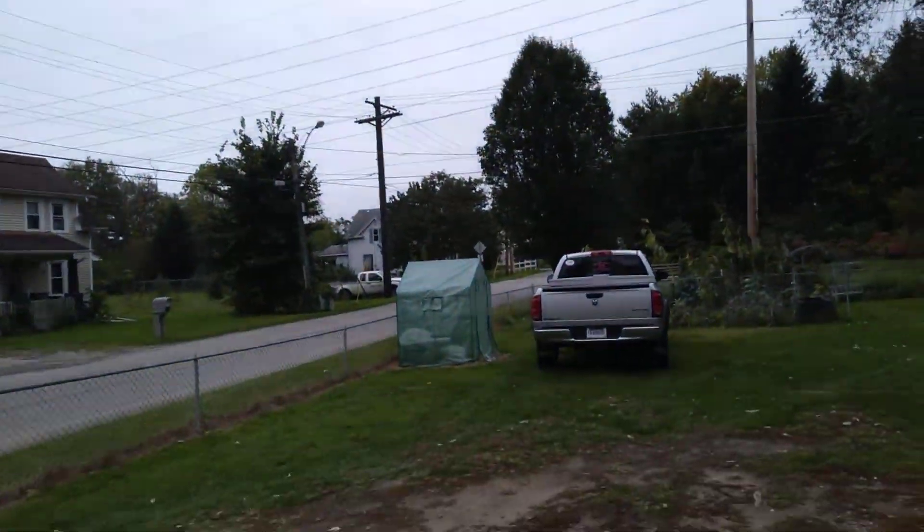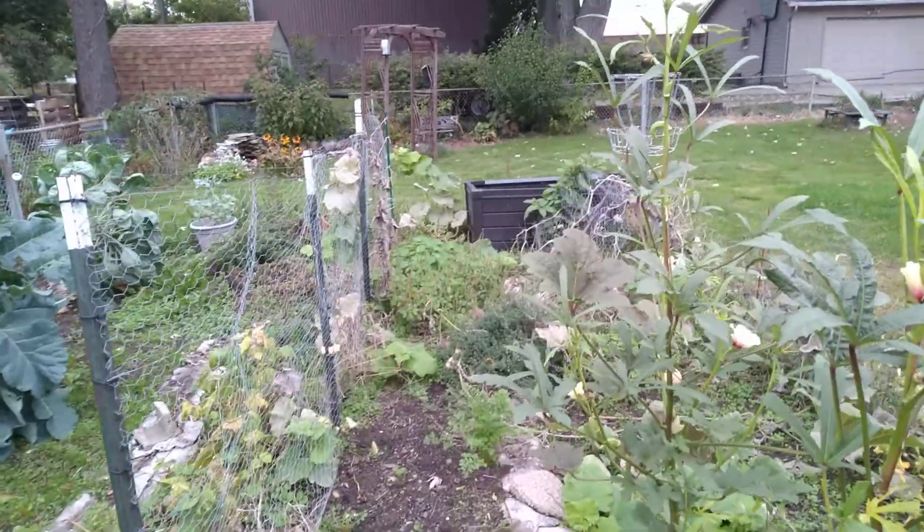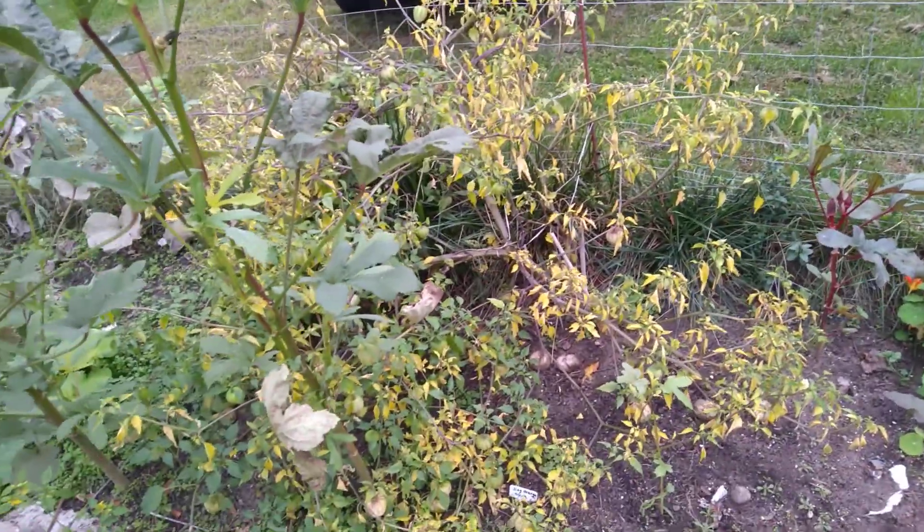Out here in the garden — looks cold, doesn't it? It's chilly but not terribly cold. My nasturtiums are getting gorgeous now — both of them. There's one over there by the holy basil and one right here, and they are just beautiful. I wish they would have grown like that all summer long, but they did not.